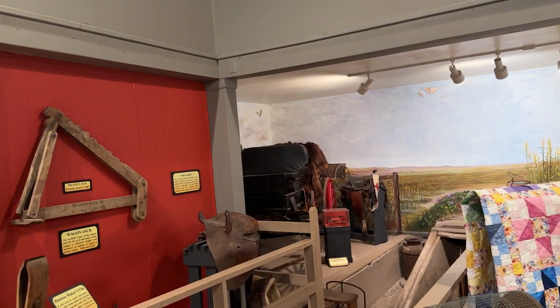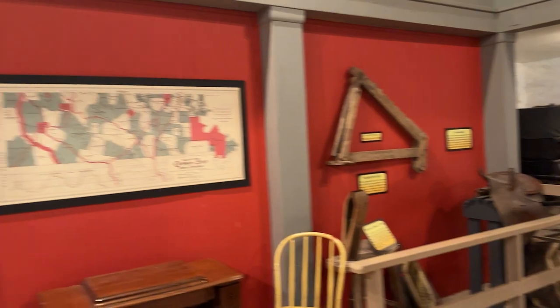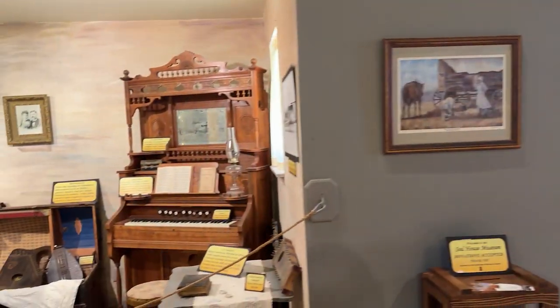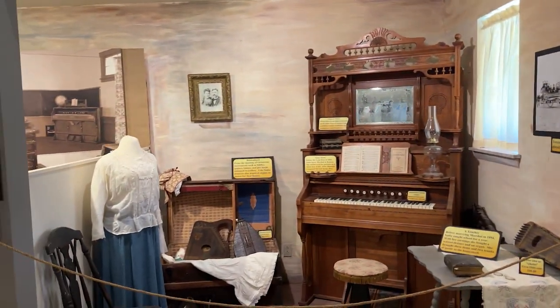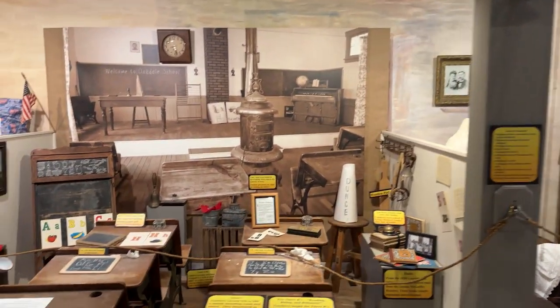Today, as we reflect on this unique chapter in history, efforts are made to preserve and celebrate the legacy of sod houses and dugouts. Museums and historical sites stand as testaments to the resilience and resourcefulness of those who transformed the prairie into a place they could call home.